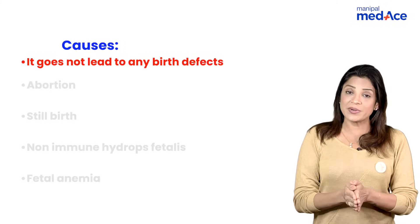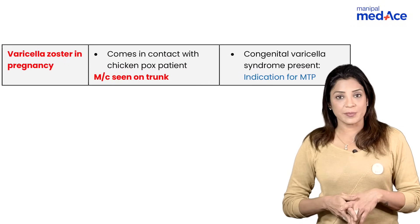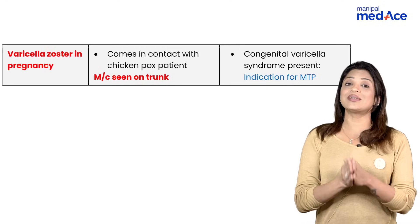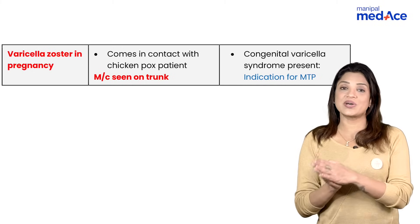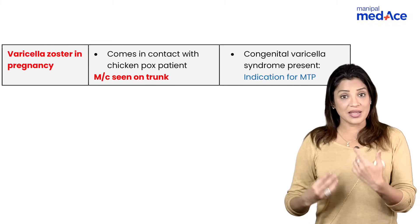Parvovirus B19 is the only virus which does not cause any congenital infection, but it leads to stillbirth, abortions, hydrops fetalis, and fetal anemia. Then coming to varicella zoster in pregnancy — congenital varicella syndrome, if diagnosed in pregnancy, is an indication for MTP. The patient will give a history of contact with a person who has had chicken pox, and the most common area for rashes is the trunk.